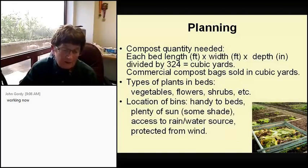Then you need to have the bins in a handy location to your beds. You want plenty of sun, some shade, access to rain and water, and protection from the wind.